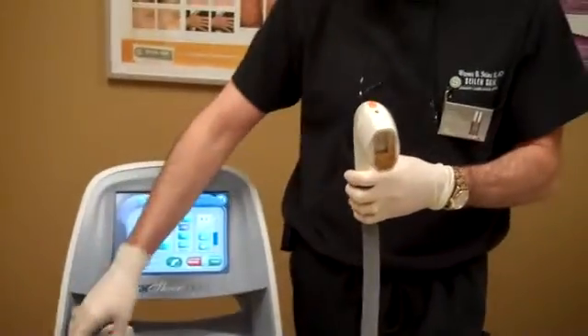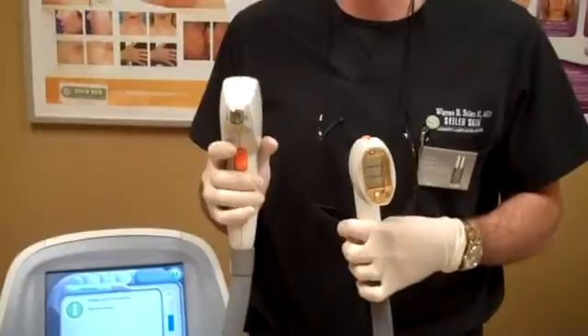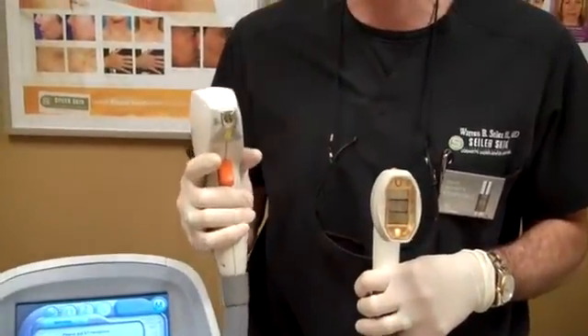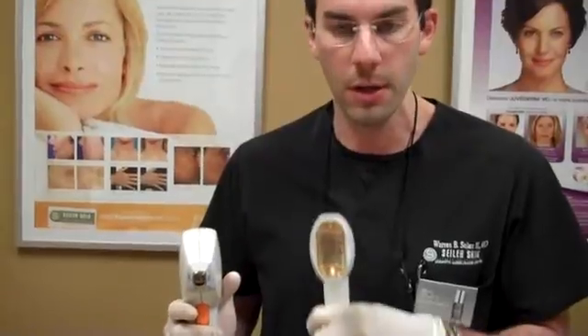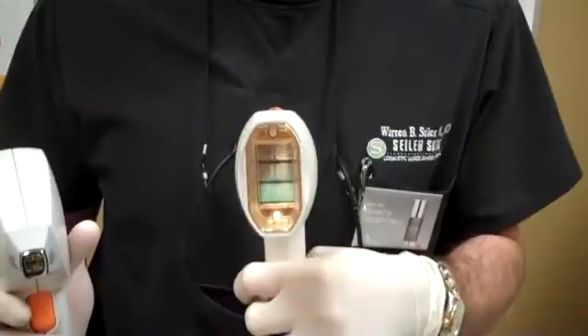As you can see from the two different hand pieces that we have — this small one, which is one that I've had for five years on an older version of this particular device, is a very small tip. And although it does a great job and gets good results, it can be very time consuming on the larger areas, versus what's called the HS tip, which is the high speed tip, and you can see the size difference.